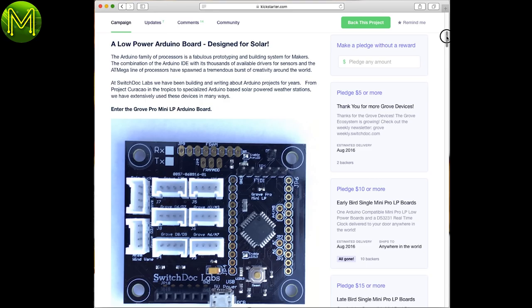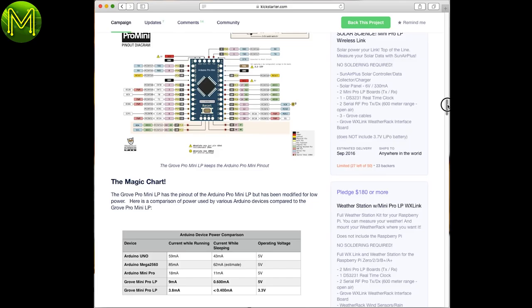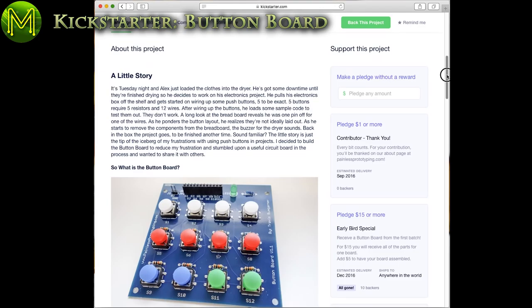Solar is an Arduino-compatible board designed specifically for solar applications, and has onboard RTC, Grove connectors, and other options. Pledge-to-goal ratio is currently 3 to 1.